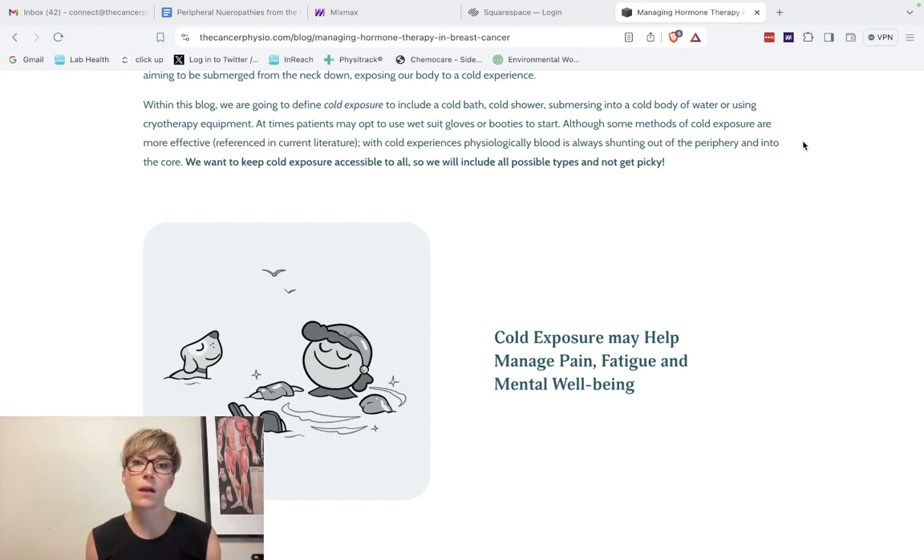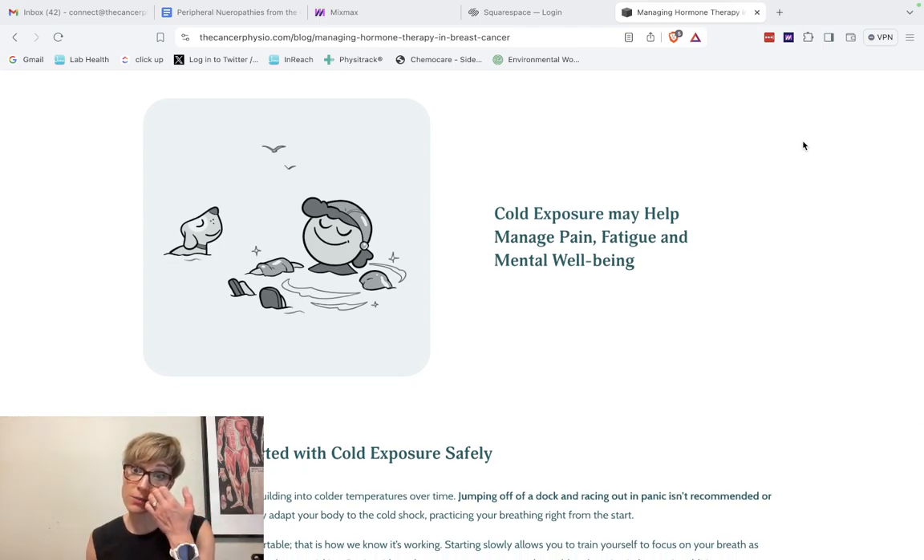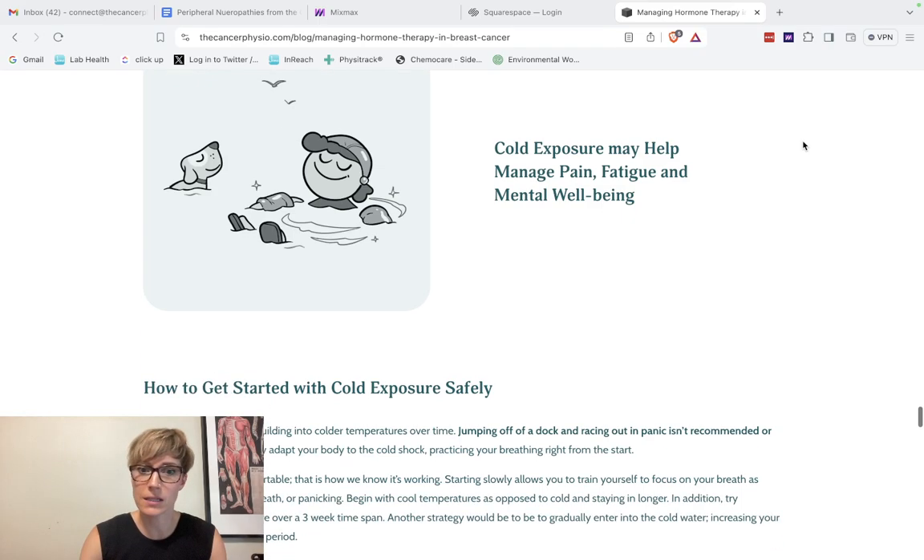For accessibility and simplicity, I've included all forms of cold exposure — cryotherapy equipment, cold showers, and so on. Patients can start by wearing gloves or booties if more comfortable, because I'm passionate about making this safe and effective for everyone to get there slowly. Cold exposure may help with pain, fatigue, and increased mental well-being — symptoms relevant to hormone therapy in breast cancer and chemotherapy-induced peripheral neuropathies.